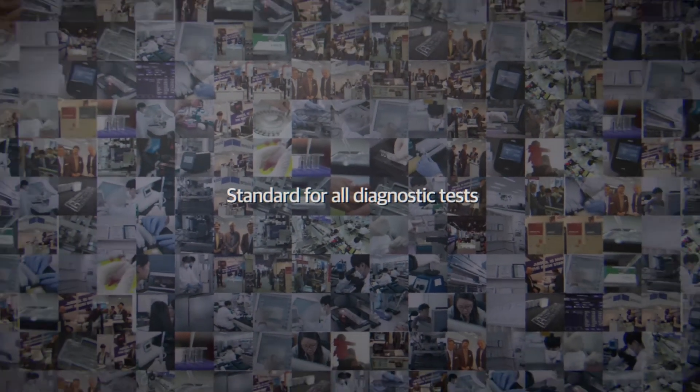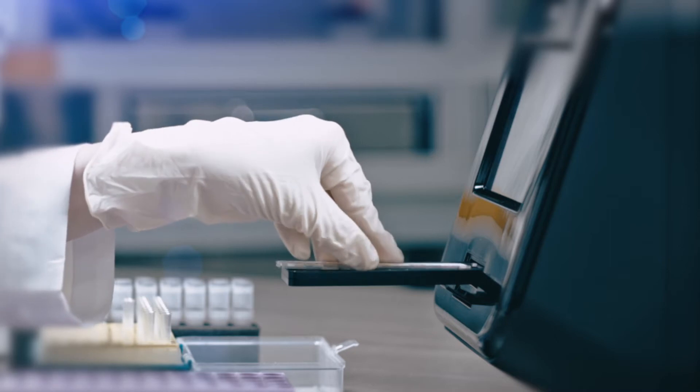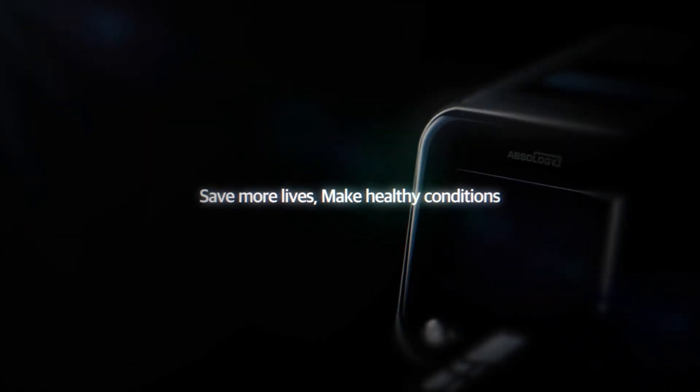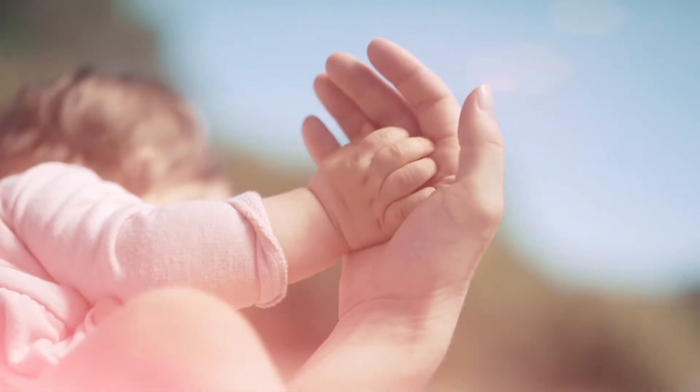Standard for all diagnostic tests. With fast and accurate quantity measurements, we set the absolute standard for in vitro diagnostic devices. We want a safe and healthy life for all humanity. Absology is with you for an innovative future beyond imagination.